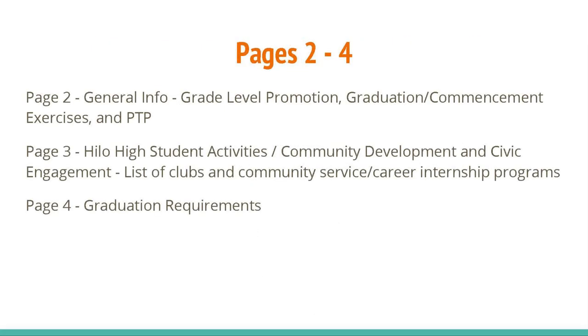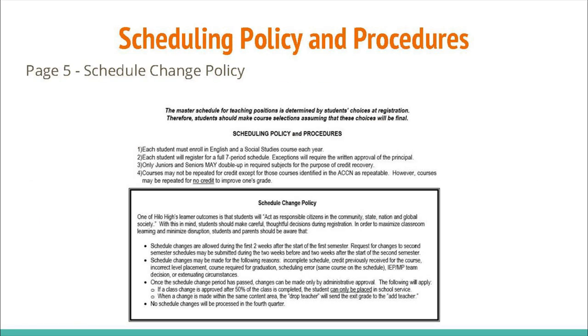General information is provided on pages 2-4. As you pick your courses, especially your electives, please keep the schedule change policy on page 5 in mind.